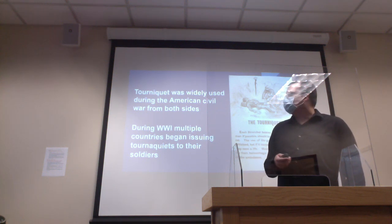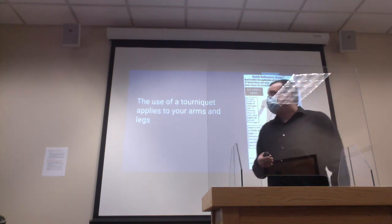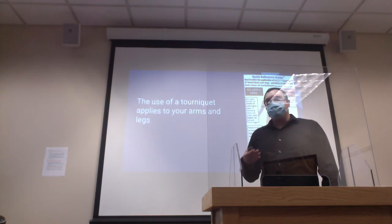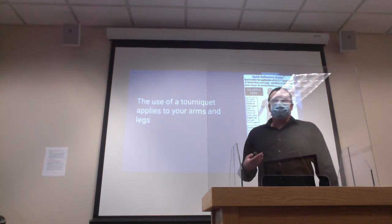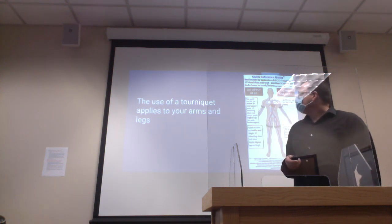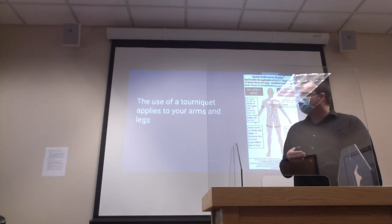Even though the debate is still raging, let's go over the anatomy of the tourniquet. This mainly applies to your arms, legs, even your fingers and toes. You don't want to be applying it to your neck or anywhere on the body that would just cause harm. The reason we use it on legs and arms is because that's where the main arterial vessels are, and they're pretty easy to compress.